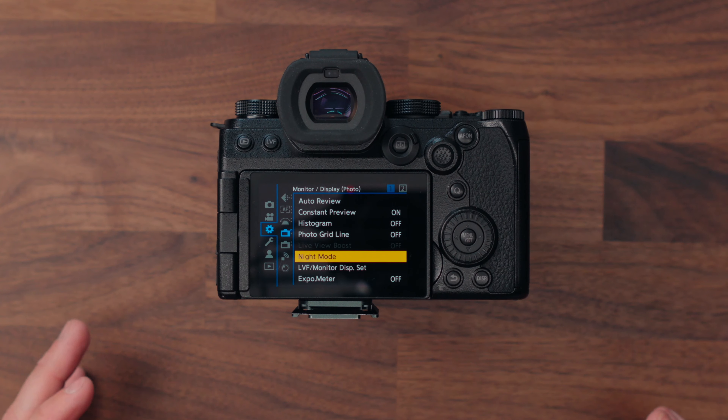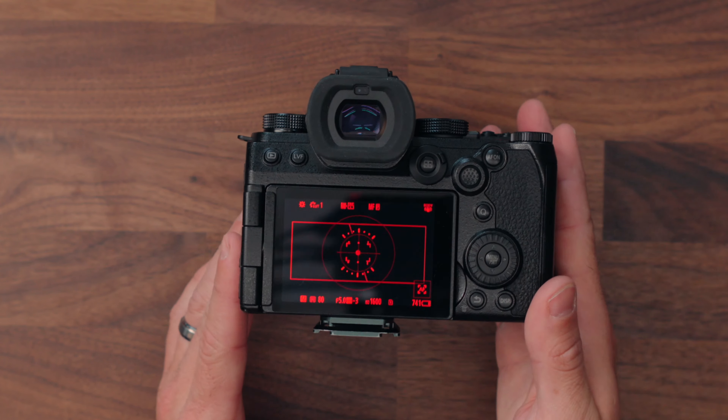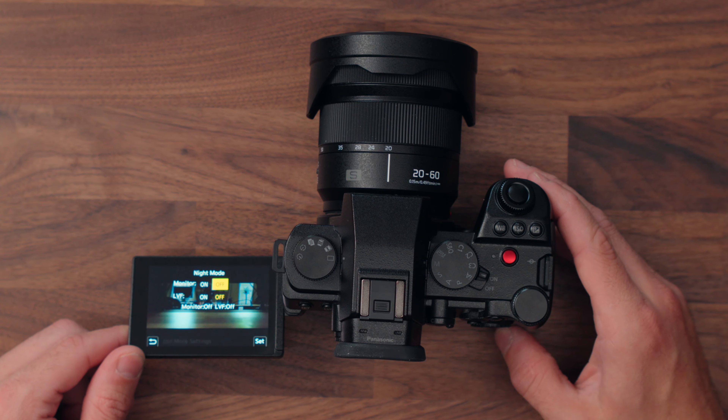Now if you shoot any form of astrophotography, or if you're shooting at night and want it a little easier on your eyes, there is a night mode which you can turn on for both the monitor and the EVF. It makes everything red, which is way easier on the eyes, and it's also beneficial if you're shooting astrophotography with other people — the back of your screen in a very dark environment is very bright and can stand out like a sore thumb in other people's images. Having everything red still allows you to compose and see all the settings, and you can assign it to your quick menu to turn it on and off quickly.